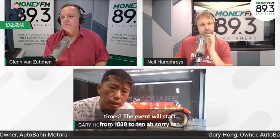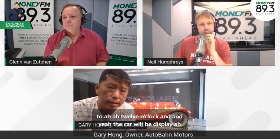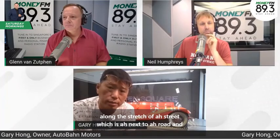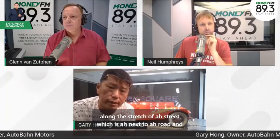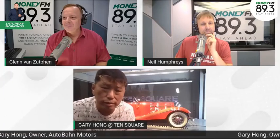Feel free to come by though. The event runs from 10 to 12 o'clock. The cars will be displayed along Sophia Street, next to Seligi Road. Come by, have a look, and network with all the car lovers — I'm sure there are tons of stories to share. This is really what we want to create for National Day: classic moments of sharing about great things.